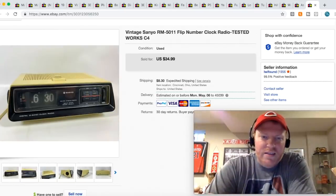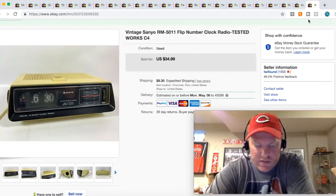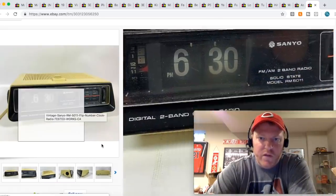This flip clock I had listed for two or three months for $34.99 with best offer. I took a best offer of $25 plus shipping. I haven't sold a whole lot of these because I haven't found a lot of them, but flip clocks — the ones that have numbers that actually flip down — they've got some pretty good value. Some of them sell for a lot more money than this, so if you ever see them out there, pick them up.